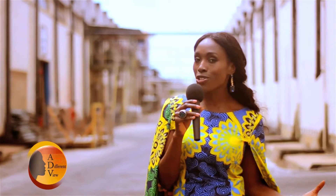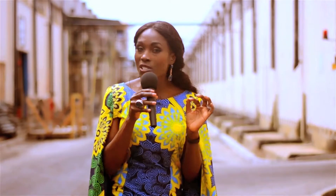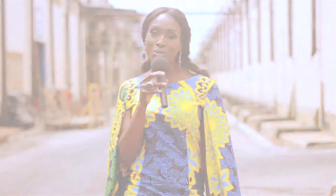Here I am at the Vlisco-owned print factory GTP here in Accra, Ghana. It's a vast place and we're just about to go inside and be shown how the print process works. The colors are spectacular, the process is very detailed — they use the old hand blocking method as well as new modern methods. I can't wait to see exactly what they produce.